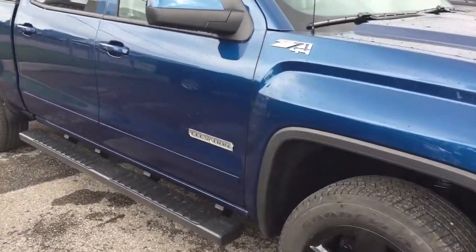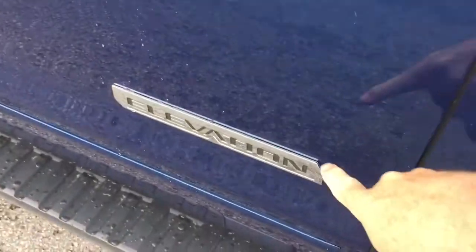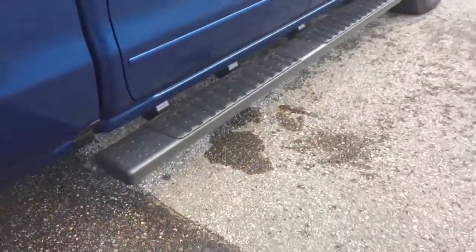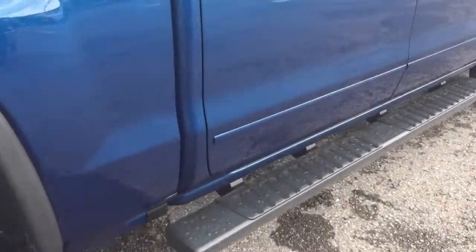I want to stop and point out the Z71 badging and the elevation badging. You've got body-colored mirror caps and body-colored door handles, plus running boards located on both the left and right side.